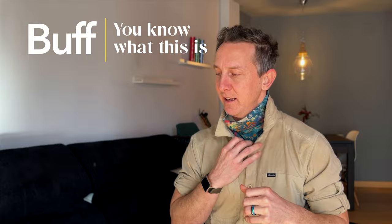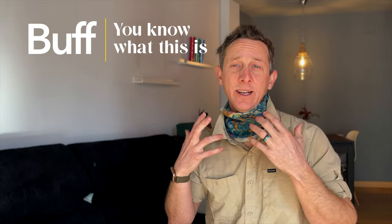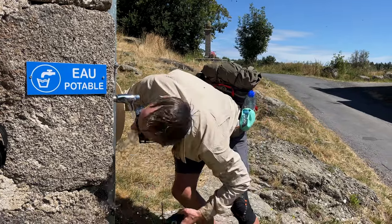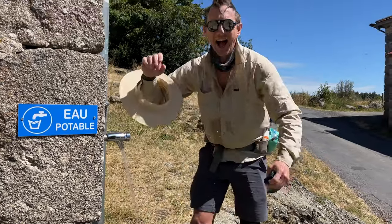I also wore my buff every single day. It's a nice way to stay warm in the morning. You can dip it in a fountain and give yourself a cool down if it's super hot, and it keeps the sun off your neck. This is the lighter weight summer buff.